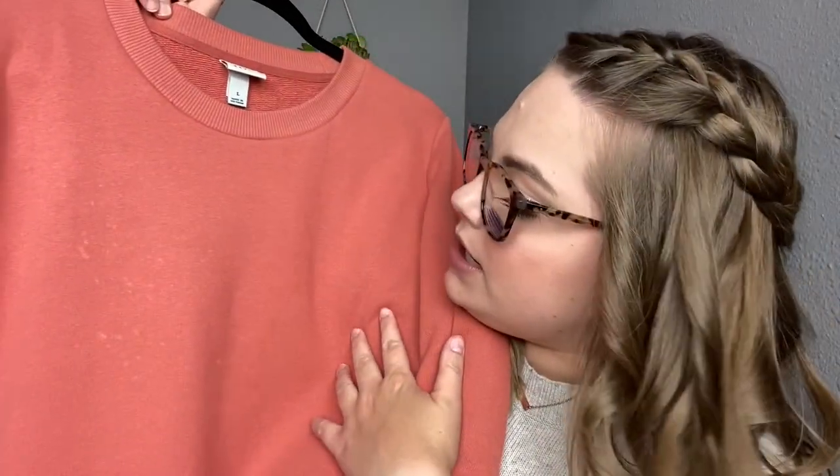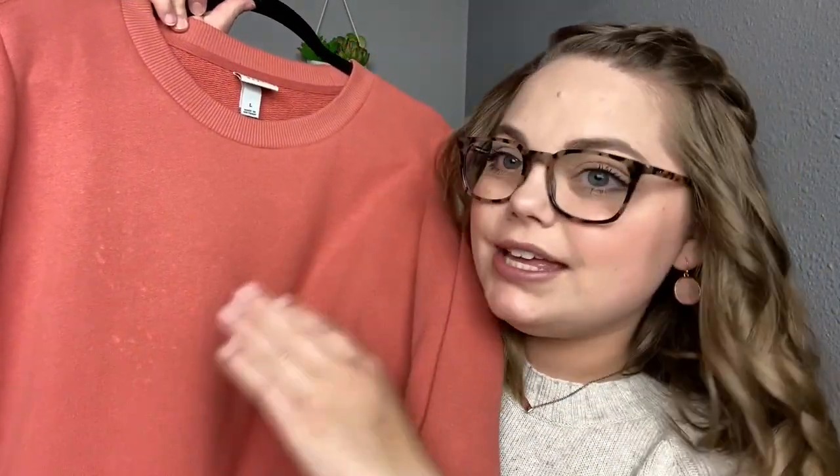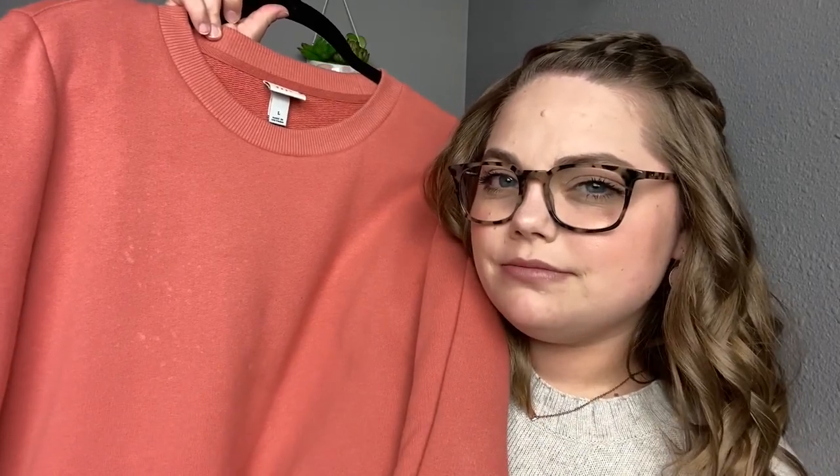This first piece is from Target, by A New Day. It's a coral sweater and it was $12 on clearance. It looks like there are bleach spots on it, but honestly I can't see it in person, so I'm probably still going to wear this. This is a cropped sweater — not totally cropped, but not long like the one I'm wearing currently. I think it'll look good with black jeans. It won't ride up or show my belly, so I'm not worried about it.